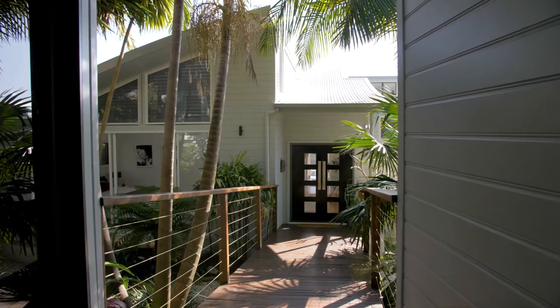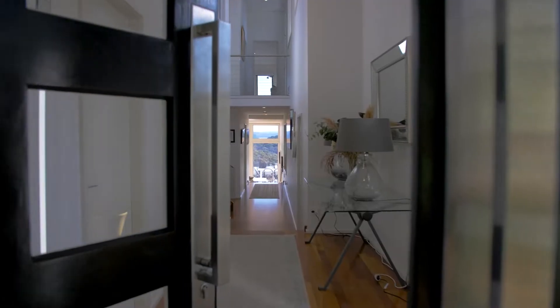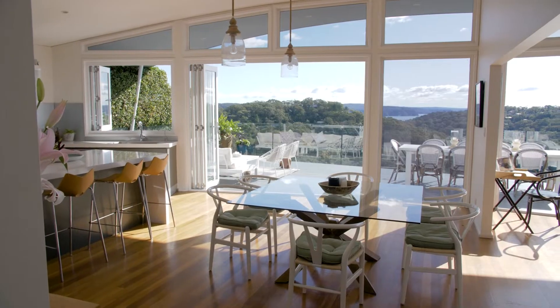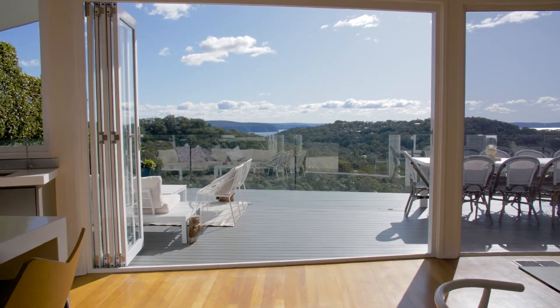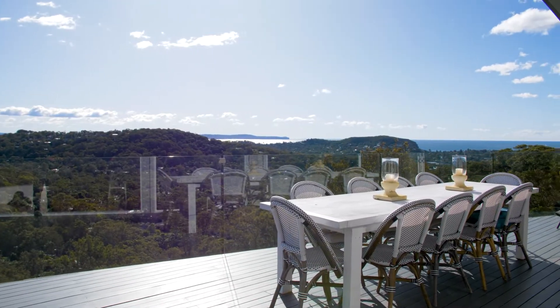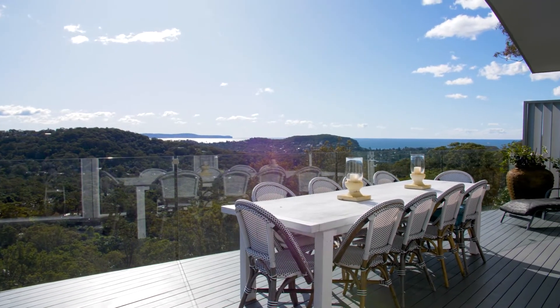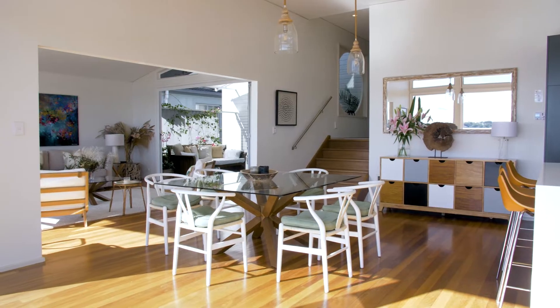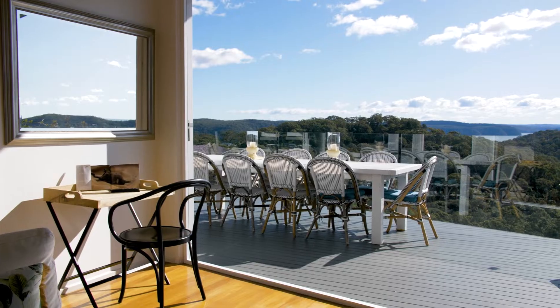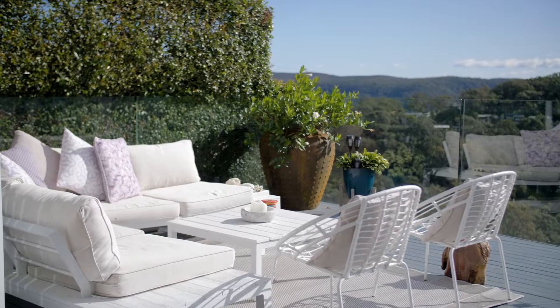This home really defines luxurious liveability. The sweeping open design frames astonishing 180 degree views from Pittwater to the Pacific. There's a sense of drama and scale in the main living areas with soaring curved ceilings, beautiful jarrah floors and a full wall of glass framing those vistas.